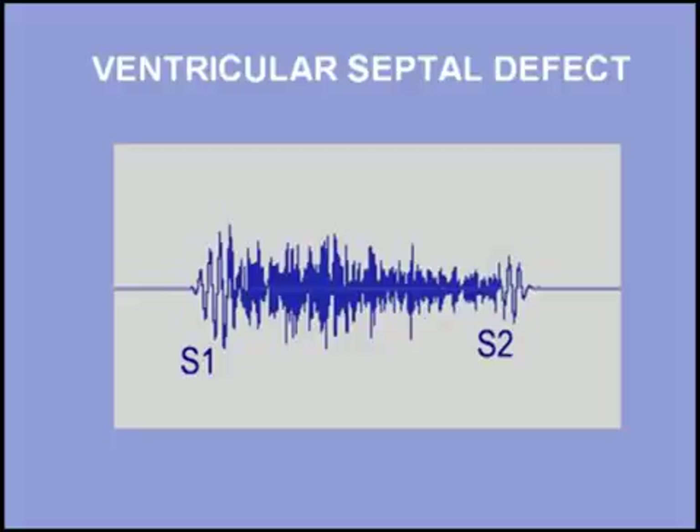The murmur of ventricular septal defect is holosystolic and often accompanied by a palpable thrill. Listen to a patient with a ventricular septal defect. I will start with three beats and then add the murmur.